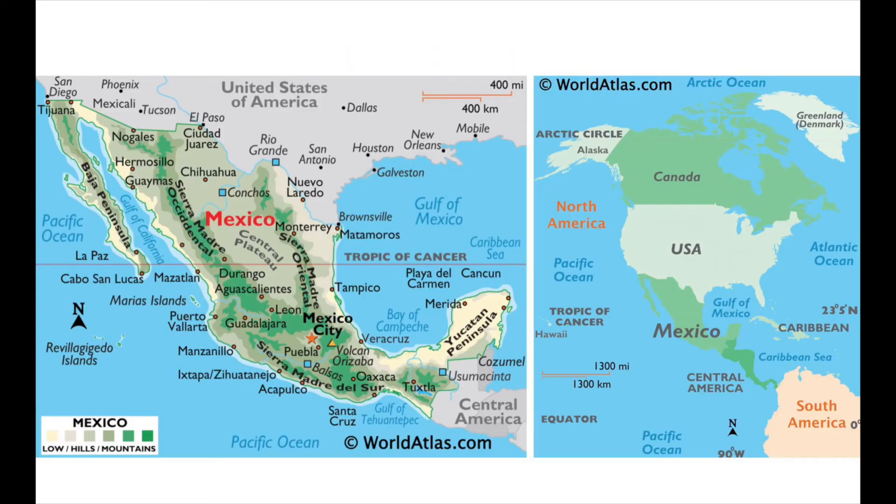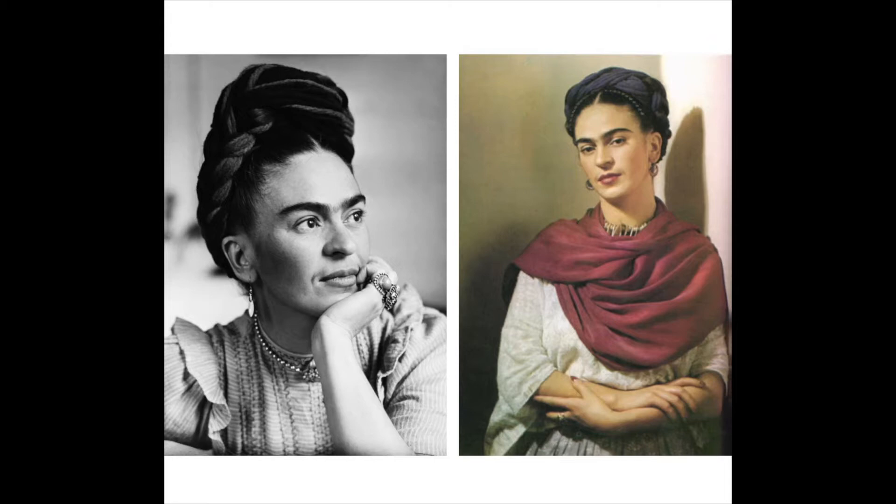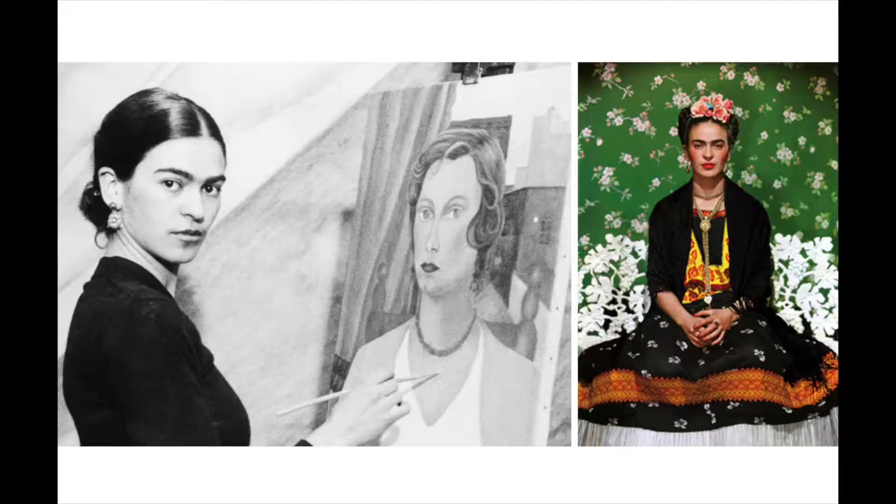Frida Kahlo was a Mexican painter known for mixing traditional Mexican folk art with surrealism. Surrealism is a form of painting that is inspired by dreams and using images that are symbols of other things. Frida, however, argued that she drew from her reality and not her dreams. She said: 'I never paint dreams or nightmares. I paint my own reality.'